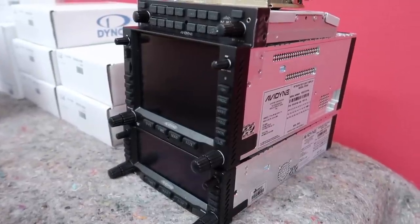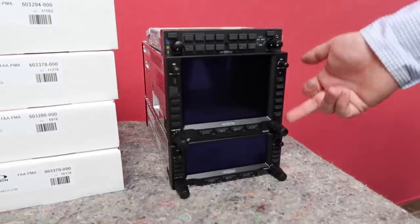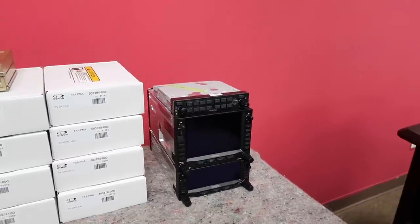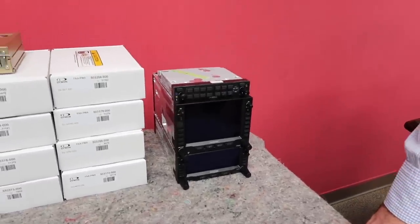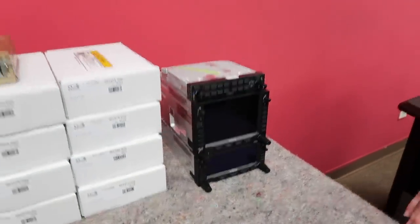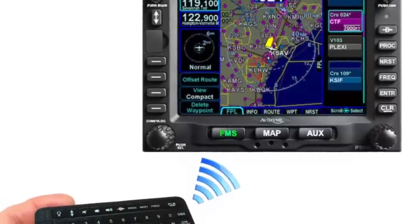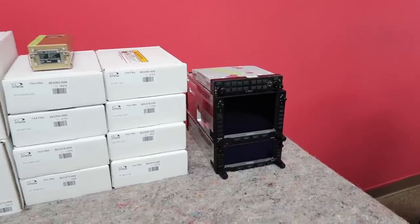But to make it even better, you can throw in the IFD 440 and have a wicked duo — you're getting the crème de la crème. Since you've got both, we're going to wire them together, so if you're touching a button on the 550 and need to input information like a direct-to airport, the whole bottom screen becomes a full touchscreen keyboard. Both are touchscreens, but you've also got the knobs and buttons. So no matter if you're getting bounced around in turbulence, you still have the knobs to fall back on. And there's also a Bluetooth keyboard you can Velcro to your yoke to enter flight plans, change transponder squawk codes, and tune frequencies.